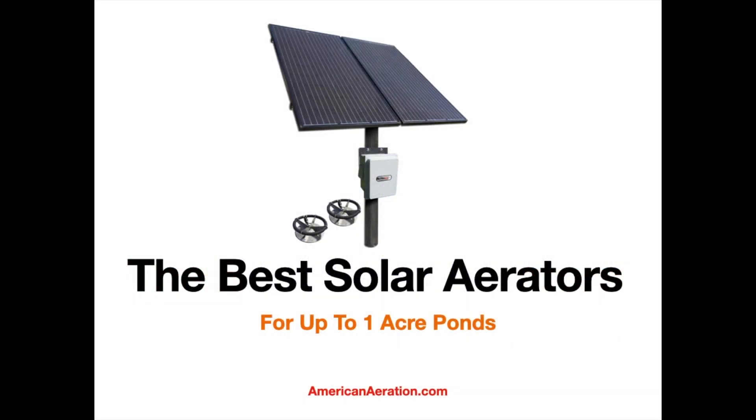Hi everybody, Mark here from AmericanAeration.com. In this video I want to cover some of the top-rated solar aerators that we've worked with for ponds up to one acre in size. This is being filmed in 2025. Over the years, the systems we're covering in this video have been pretty stable — good performers — and not much has changed in this marketplace. A few of these were introduced in the last two years, so they're relatively new to the market.